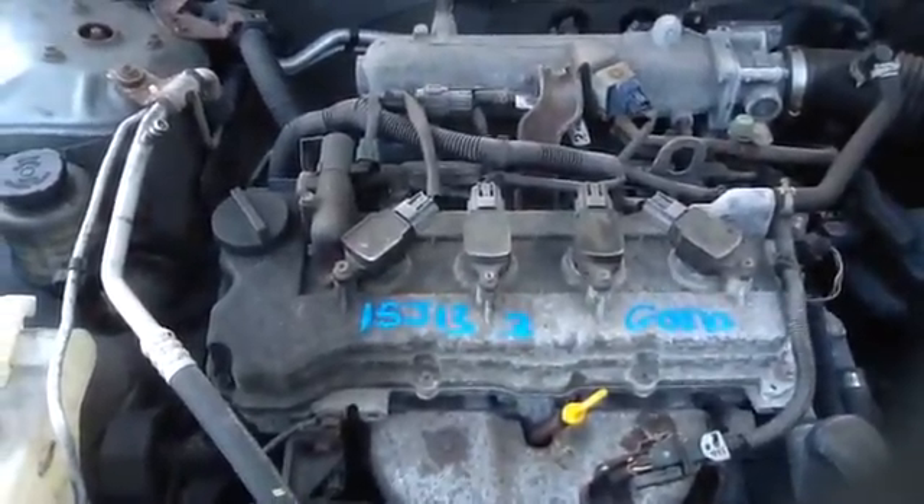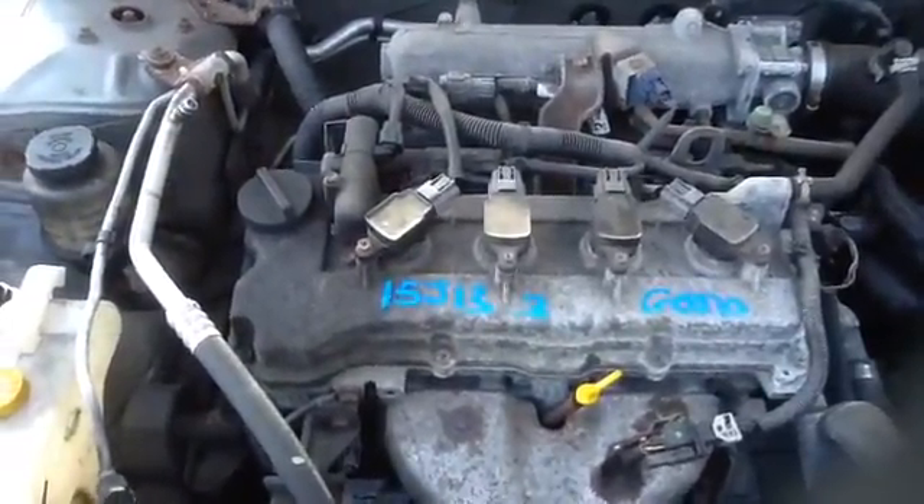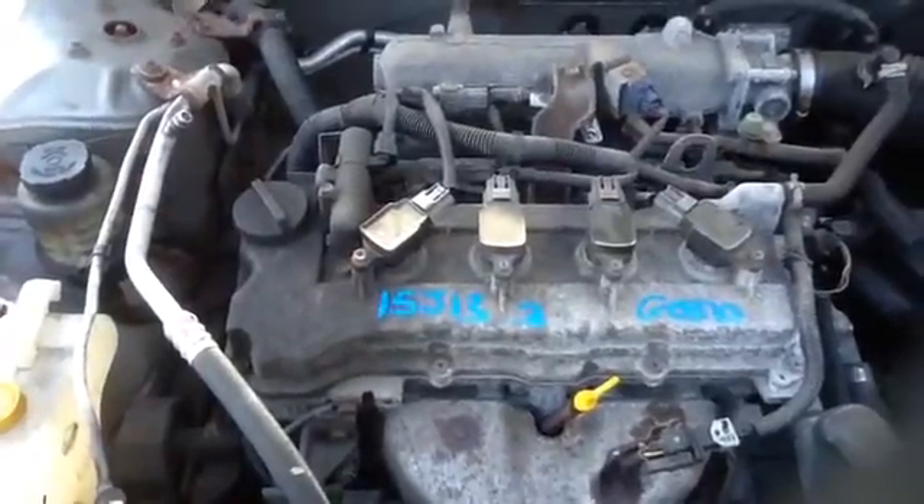Once again, this is a 2004 Nissan Sentra, stock number 15J133, with a 1.8. Thank you.